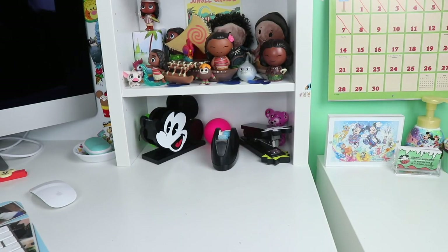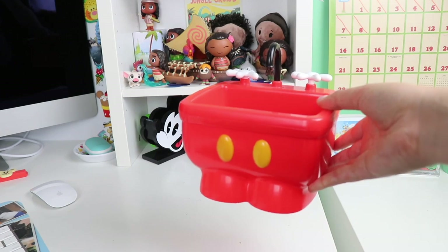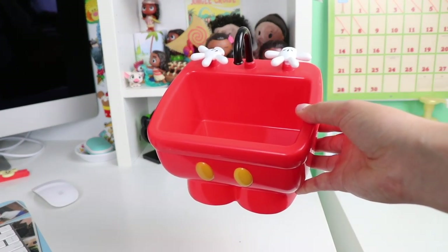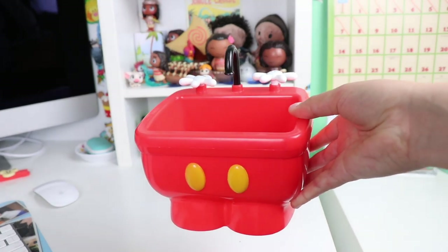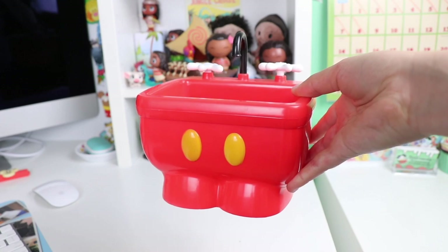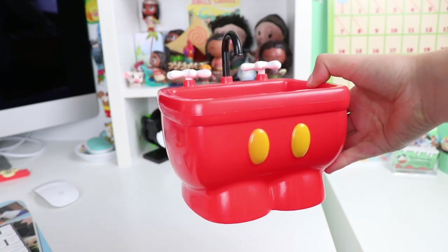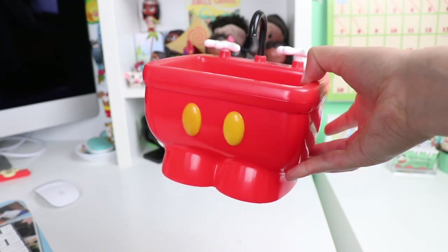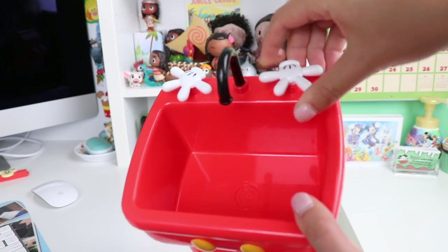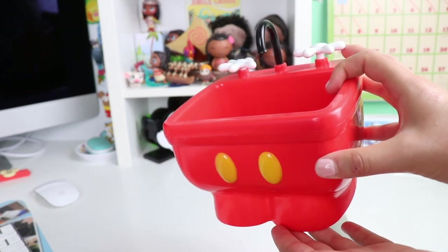This next item from the Magic Kingdom is actually not a bucket — this is the Mickey Mouse kitchen sink. This is a little sundae dish bowl container. They now have a Minnie Mouse one which I hope to pick up next time I go. It looks like Mickey Mouse's pants there with the yellow buttons, and I really love these little handles or Mickey Mouse's gloves. Just a really really cute little sink.